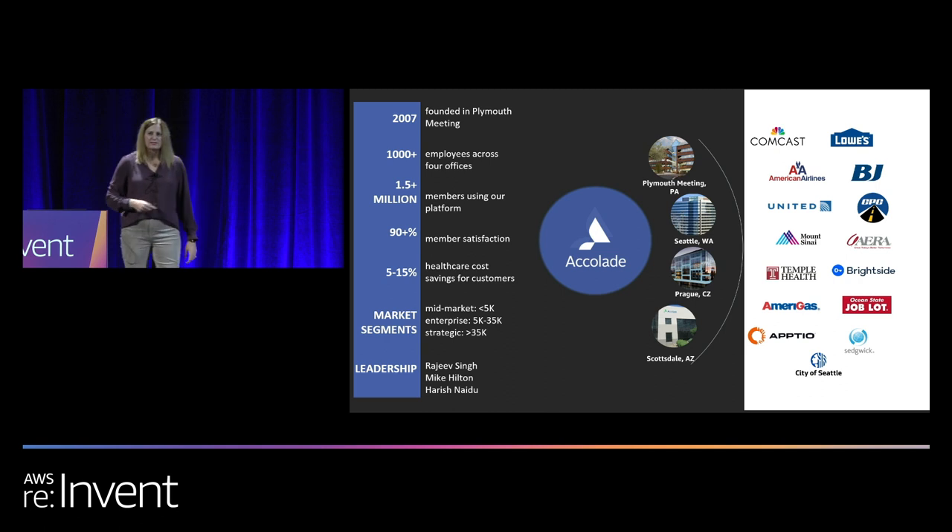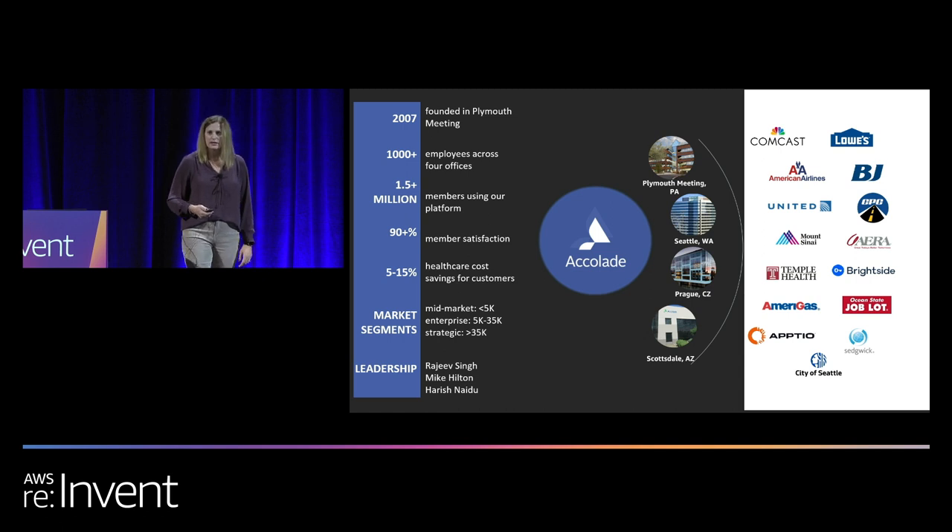Just some overview facts about Accolade: we were founded over 12 years ago, we have over a thousand employees, and we serve over 1.5 million members. We are co-headquartered in Plymouth Meeting, Pennsylvania and Seattle, Washington, but we also have offices in Santa Monica, Scottsdale, Atlanta, and Prague, where we have a sizable and talented pool of technologists, developers, and engineers who partner directly with our US-based tech teams.